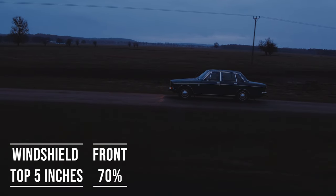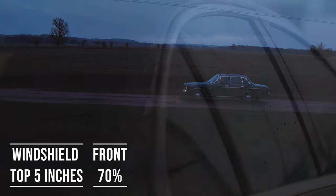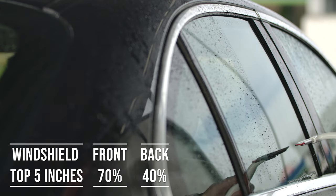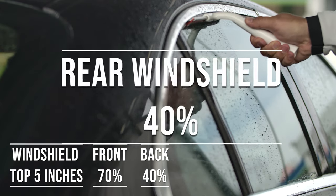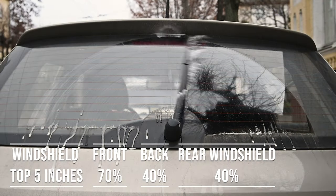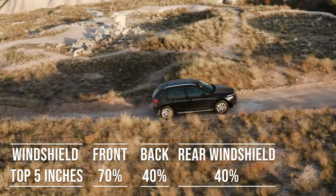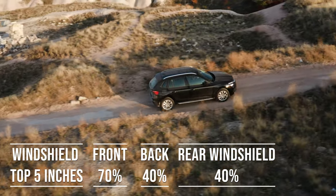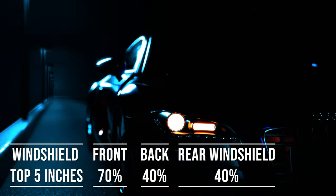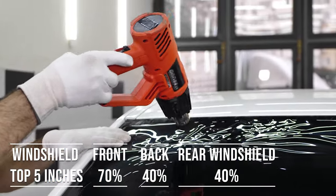When it comes to the backside and rear windshield, things get a bit more relaxed. Alaska allows 40% darkness for these windows — great for added privacy and protection from the sun. The laws apply to multi-purpose vehicles as well: if you're driving an SUV, the top five inches of the windshield can be tinted, the front side windows must allow over 70% light transmission, and you can use 40% tint darkness for the backside and rear windows.